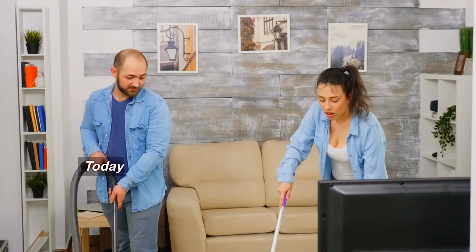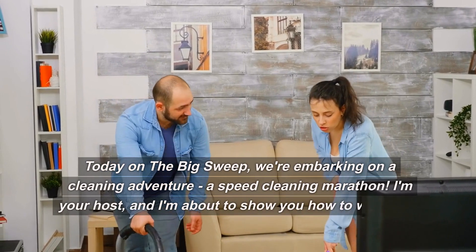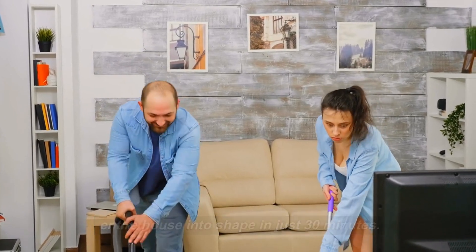Welcome back, ladies and gentlemen. Today on The Big Sweep, we're embarking on a cleaning adventure — a speed cleaning marathon. I'm your host, and I'm about to show you how to whip your entire house into shape in just 30 minutes.